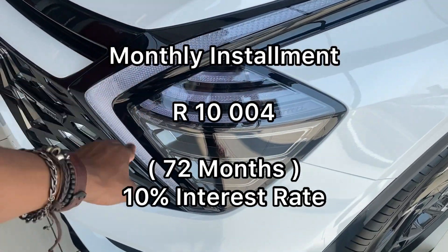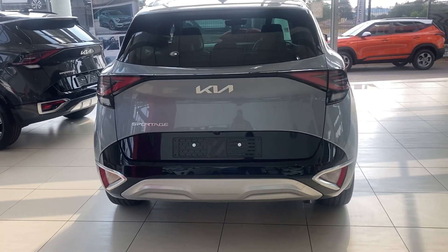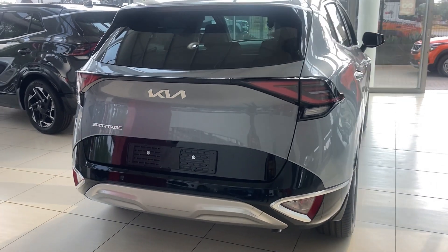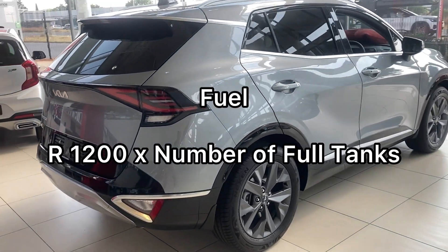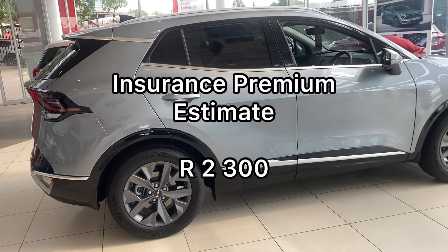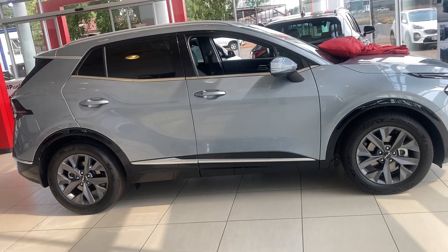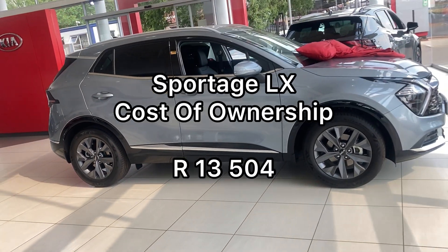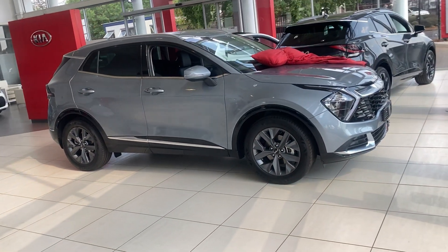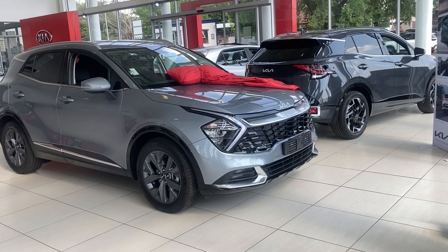In terms of fuel, all models have a 54-liter fuel tank. At the current price to fill up, it will cost you around R1,200. Insurance would be around R2,300, bringing your overall cost of ownership for the entry level model to R13,504. I'm going to give you the prices for all models and then tell you the features and how they differ.